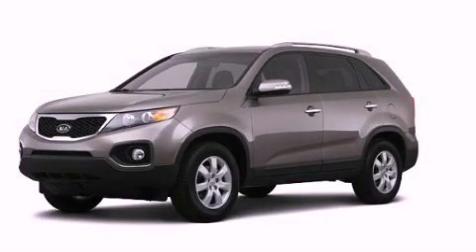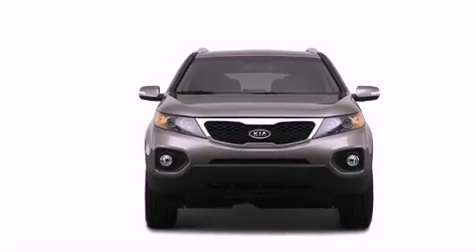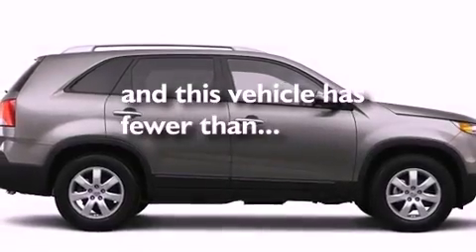This is a 2013 Kia Sorento, a car-like ride in space like an SUV. Features include an anti-lock braking system, dual airbags, side impact door beams, and this vehicle has fewer than 3,000 miles on the odometer.